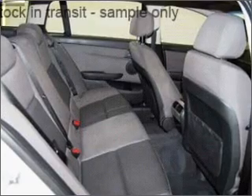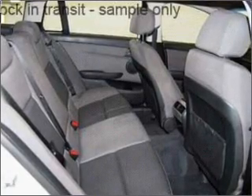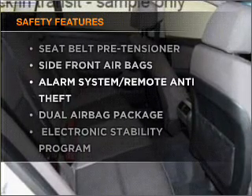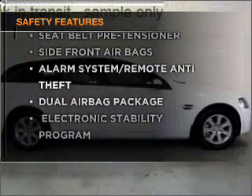The anti-lock braking system will help deliver you safely to your destination. If safety is a high priority, rest assured knowing these top safety components are included.